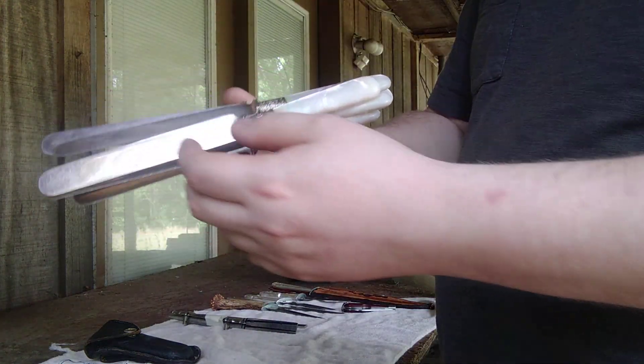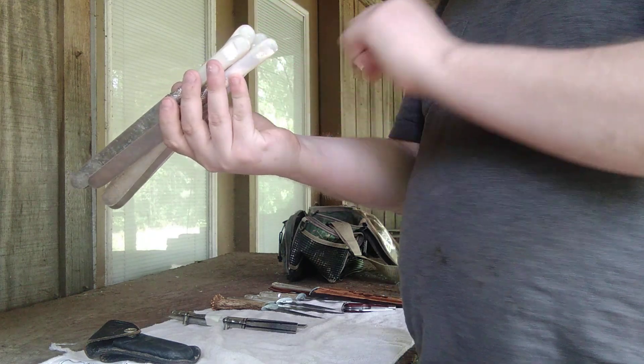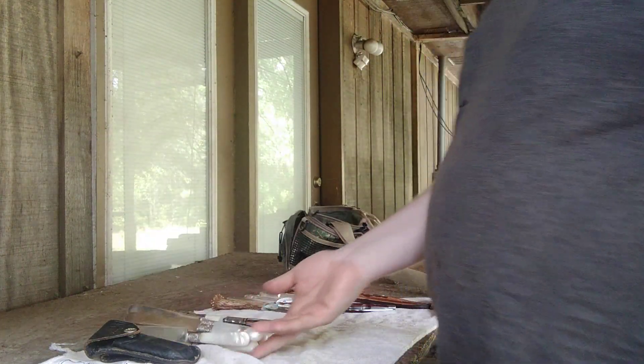I will be polishing these up, making them look a lot nicer, and they will be going on our eBay account. There are six of them. So that was a good find.